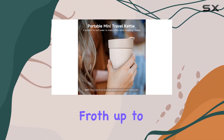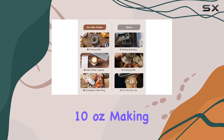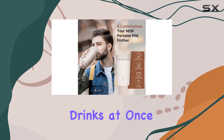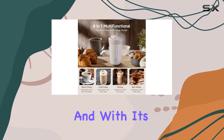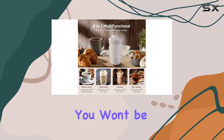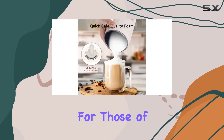The 10-ounce capacity is another standout feature. It can froth up to 5.7 ounces of milk or heat up to 10 ounces, making it perfect for whipping up a couple of drinks at once or just indulging in a larger latte for yourself. And with its fast boiling capabilities, you won't be left waiting impatiently for your coffee fix.